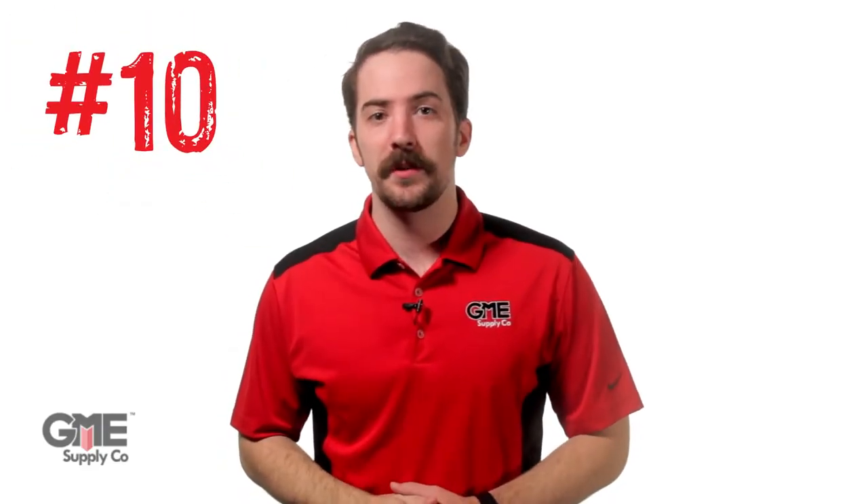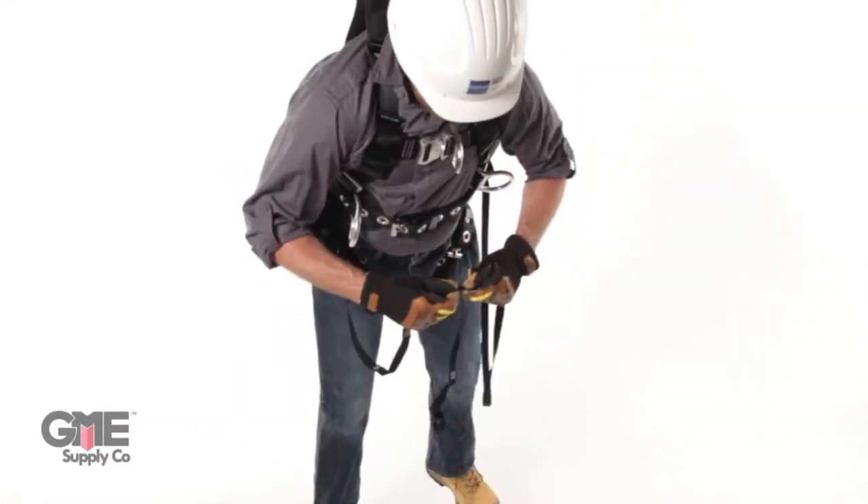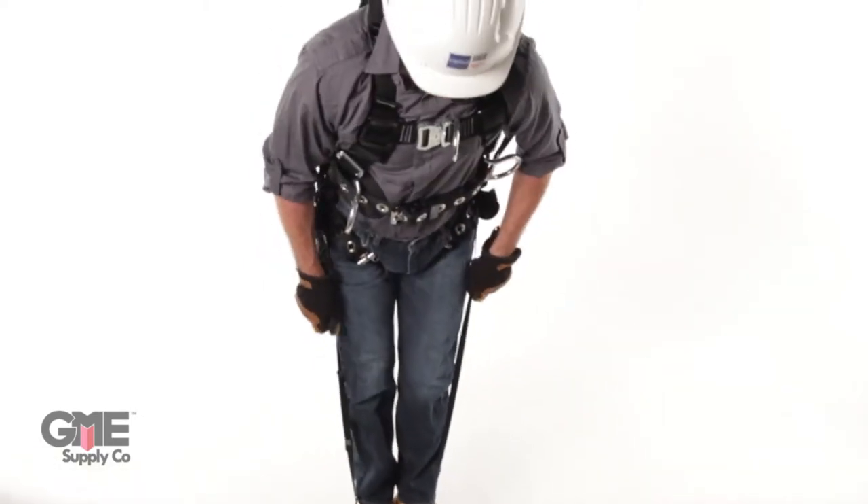Coming in at number 10 are suspension trauma straps from DBI Sala. They're easy to install on any harness, relatively cheap, and might just save your life one day. Suspension trauma or orthostatic shock is a life-threatening hazard that's often overlooked. If a safety harness is part of your daily uniform, there's no reason you shouldn't have some of these bad boys attached to it.